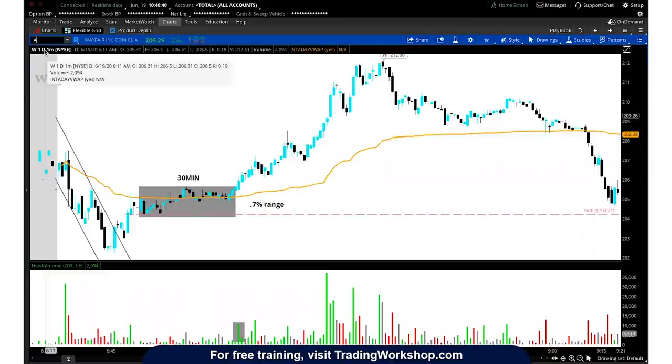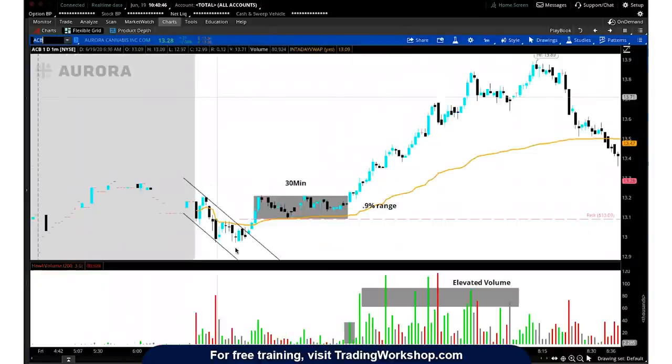There's another one — also from today. We get a move lower, move up, consolidate over VWAP for 30 minutes in a tight range, and we get a breakout on elevated volume and continuation higher. But these setups all look super similar. You can find an edge in this type of setup.